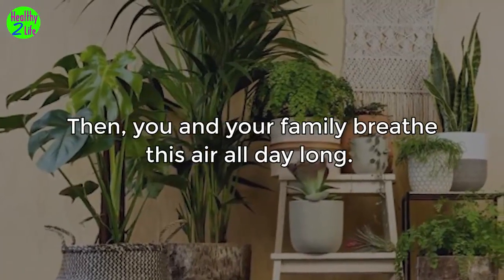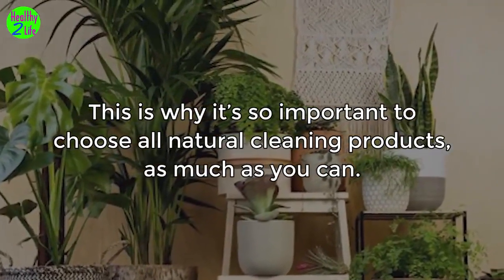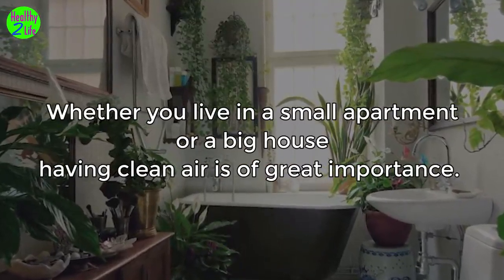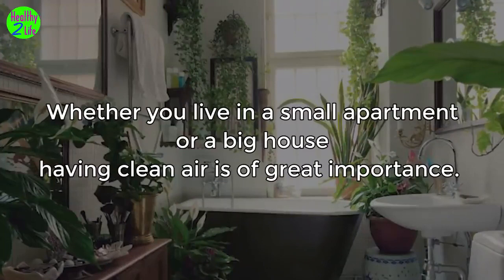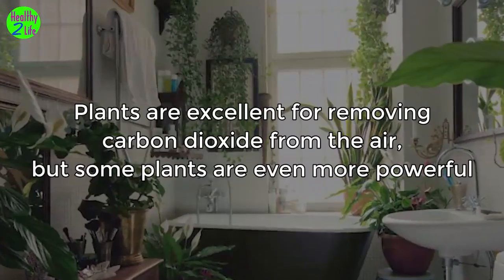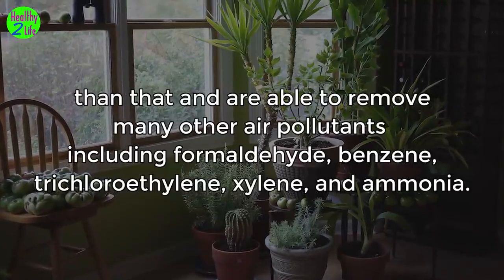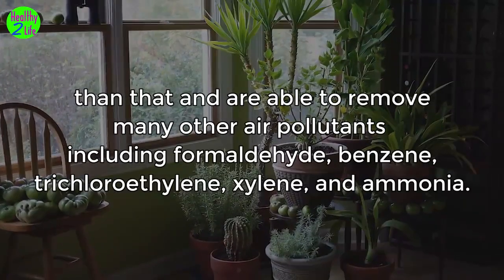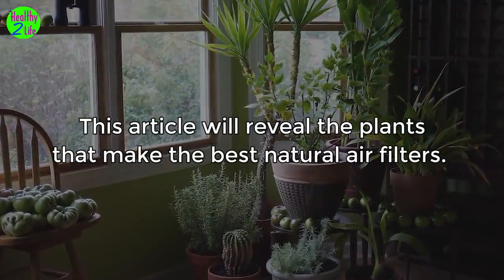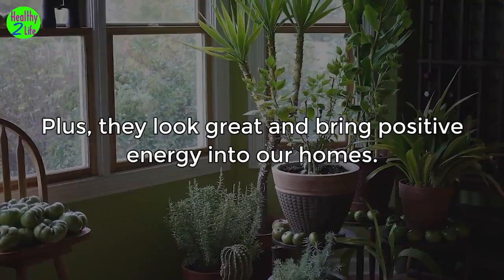You and your family breathe this air all day long. This is why it's so important to choose all-natural cleaning products as much as you can. Plants are excellent for removing carbon dioxide from the air, but some plants are even more powerful and are able to remove many other air pollutants including formaldehyde, benzene, trichloroethylene, xylene, and ammonia. These plants make the best natural air filters and look great, bringing positive energy into our homes.